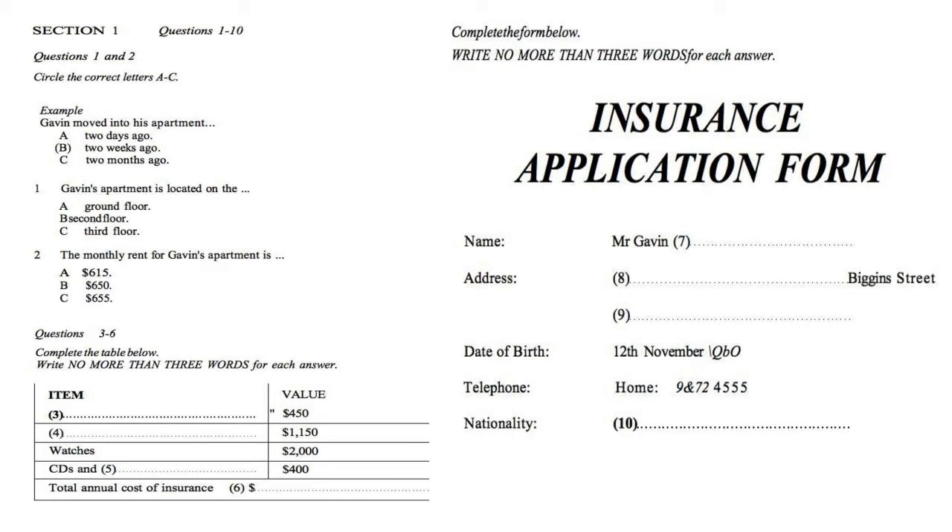Good morning, Diane Davis. Can I help you? Yes, I'd like to get some insurance for the contents of my home. Fine. When did you move into the house? A couple of weeks ago. And it's an apartment actually. I was told by the landlord that it would be a good idea to get some insurance for the furniture and other personal possessions. Fine. Well, let's get some details.